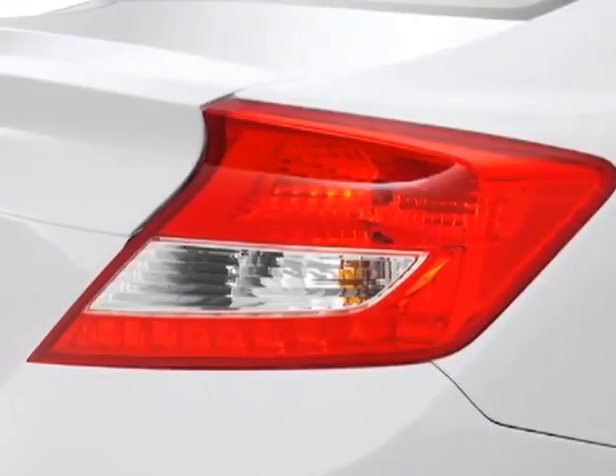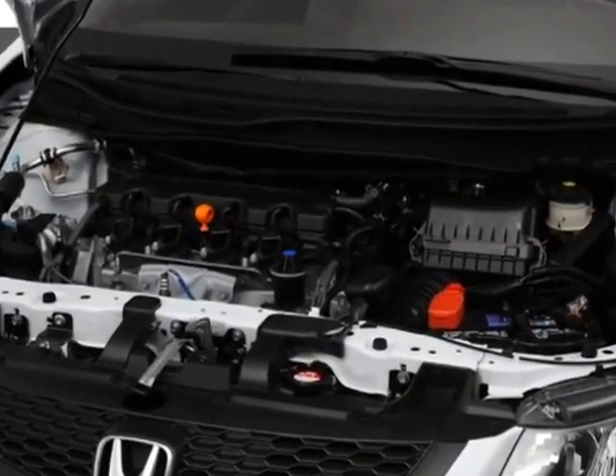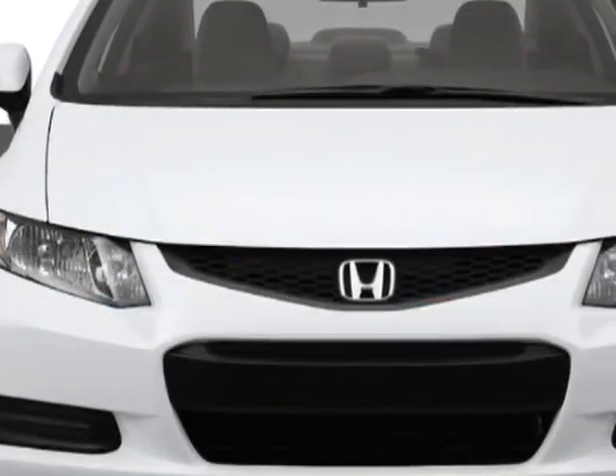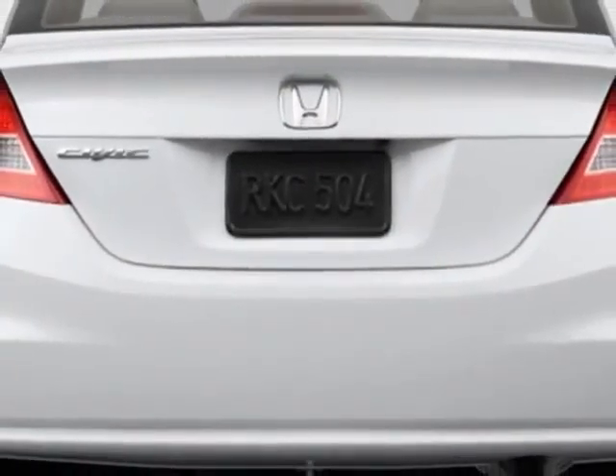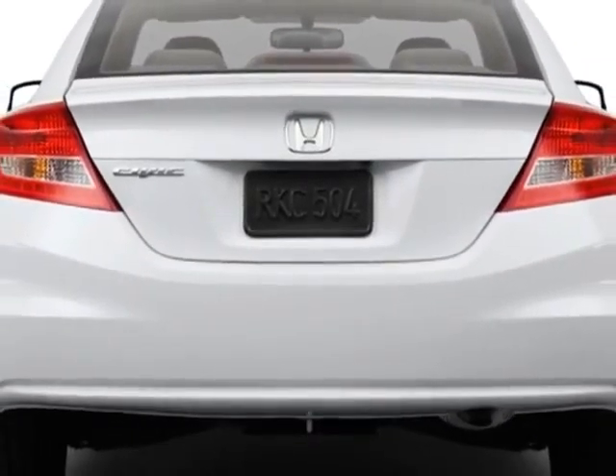Additional options for this vehicle include power mirrors, steering wheel radio controls, phone, security system, and daytime running lights. Call 888-739-9159 or email our friendly sales staff today to schedule a test drive.